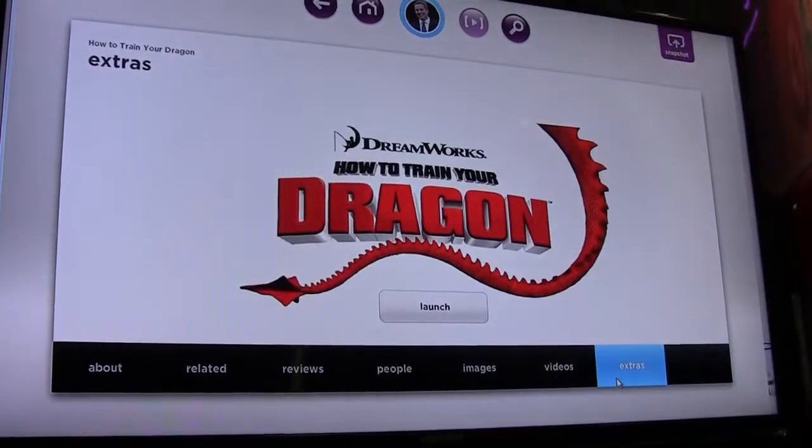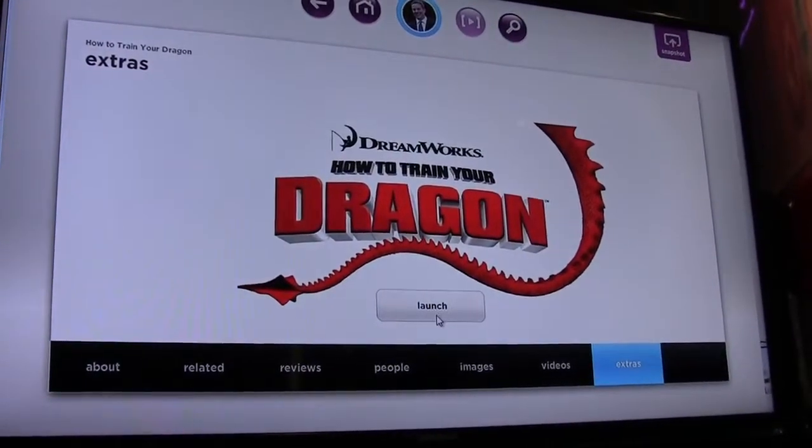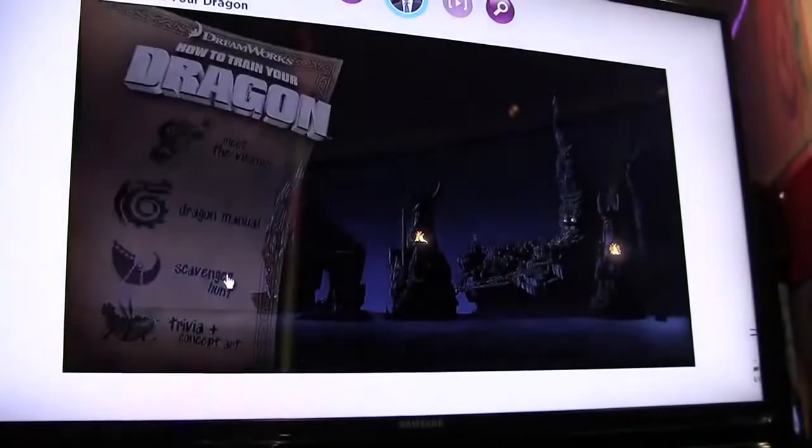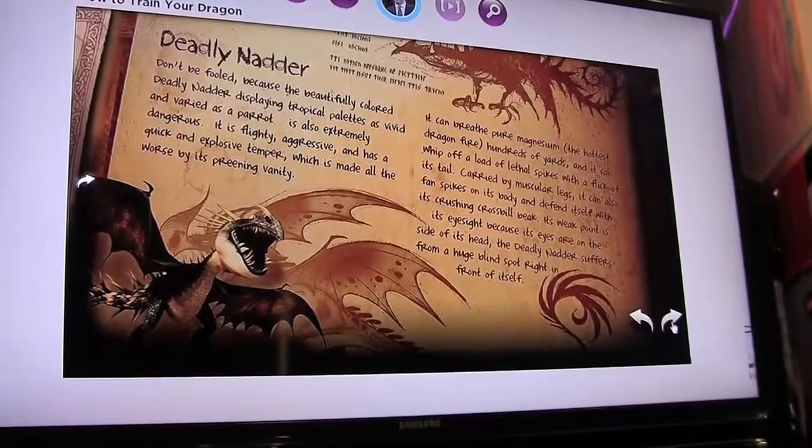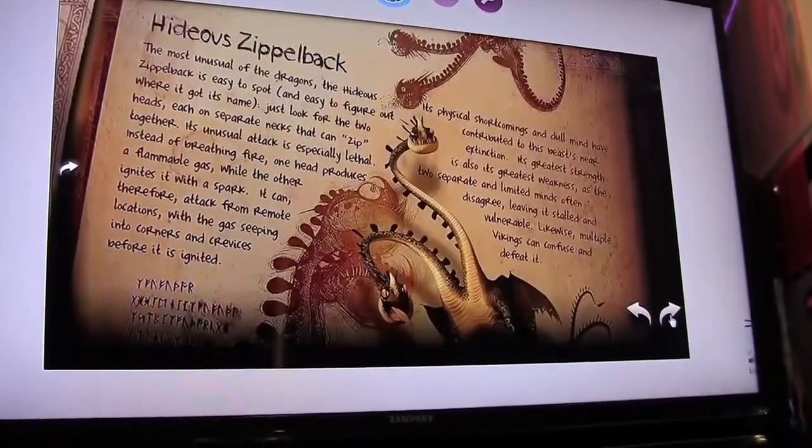We're also providing an area where people in the studios can launch applications specific to different titles, so it's truly a second screen experience without interrupting what's going on with the big screen.